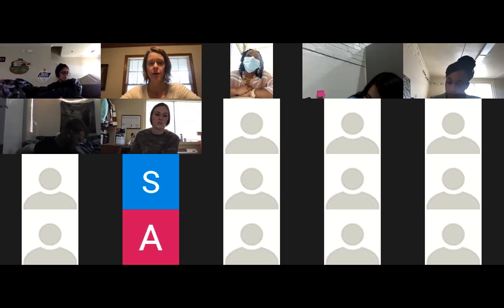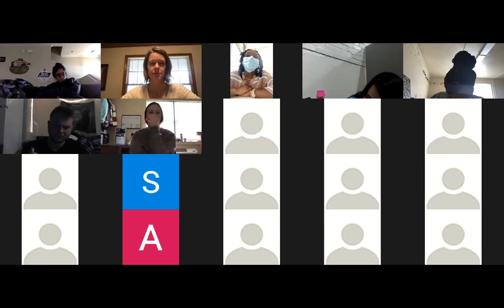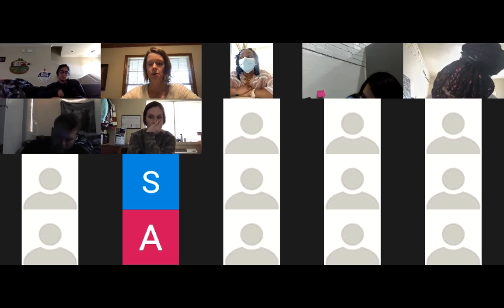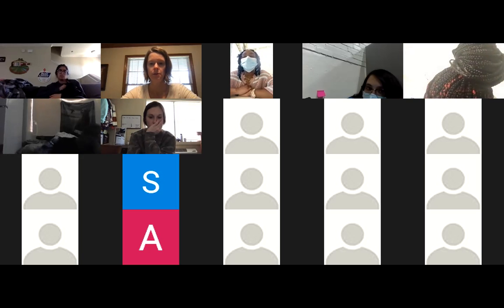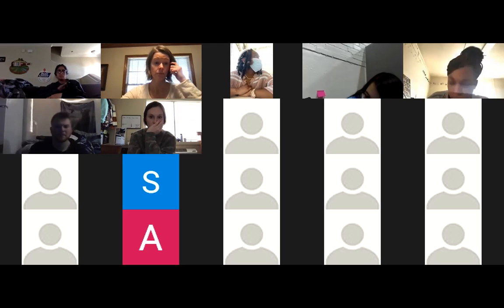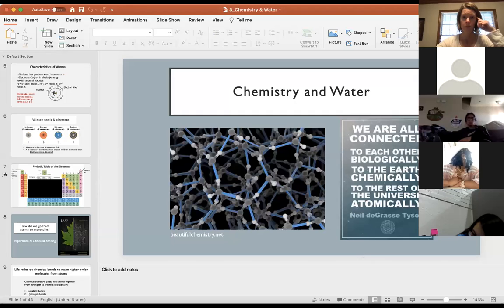I'll try to send a reminder about the quiz Friday, and I'll remind you during class. I know it's the first quiz, so it's easy to forget. I have the chat box open, so if you have questions you can put it in the chat box or just speak up. That's fine.